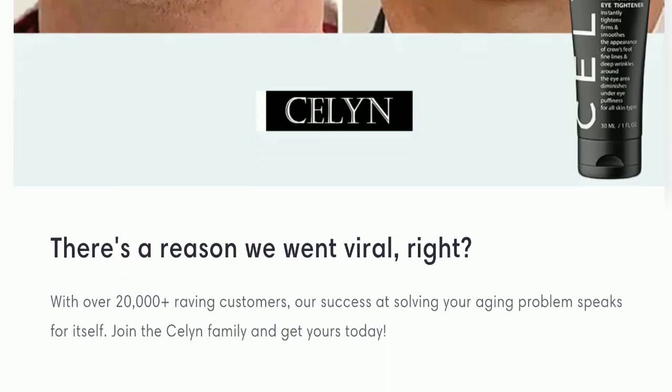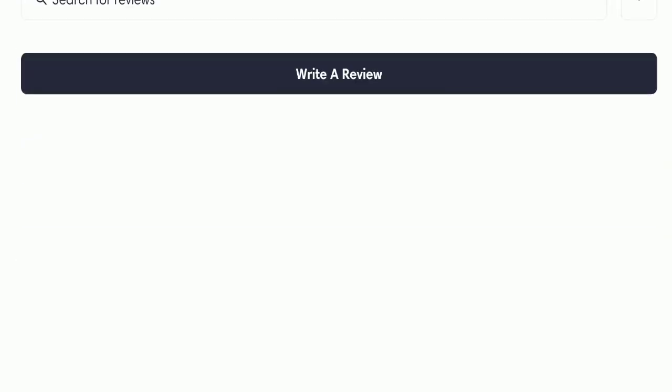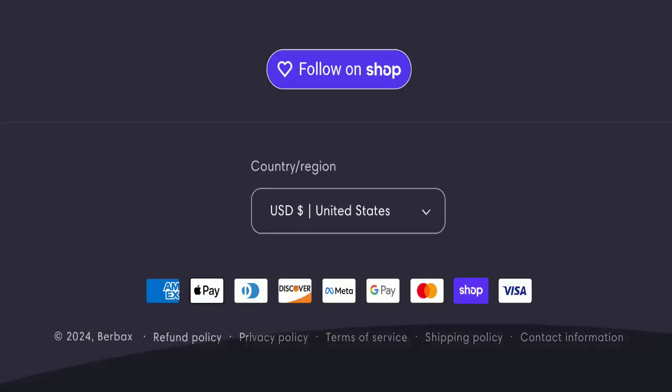Next, we will check the payment modes of this website. They are accepting American Express, Apple Pay, Diners Club, Discover, Meta, Google Pay, Mastercard, Shop Pay, and Visa for making payments.